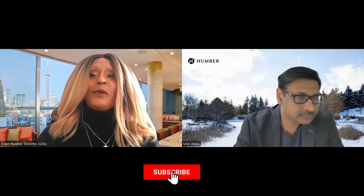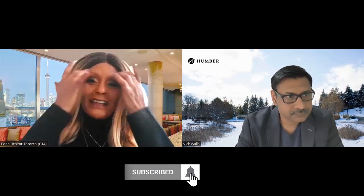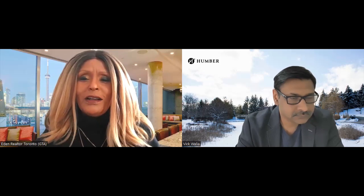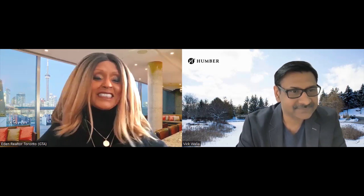Hello everyone, welcome again. This is Eden, your realtor for life. I have here a wonderful gentleman, a real estate broker called Vic, who specializes with pre-construction. Vic, go ahead and introduce yourself. Absolutely. Hello everyone, my name is Vic. I'm a broker with RE/MAX VRT Specialist here in Mississauga, and I'm also a manager of pre-construction with RE/MAX Specialist, which is the number one brokerage in the Peel Region.